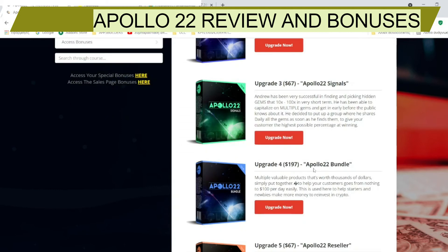Upgrade number three costs $67 — Apollo 22 Signals. Andrew has been very successful in finding and picking hidden gems that tend to 100x in the very short term. He has been able to capitalize on multiple gems and get in early before the public knows about them. He put up a group where he shares daily all the gems as soon as he finds them, to give you the highest possible percentage chance of winning.